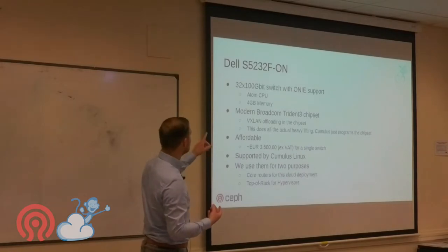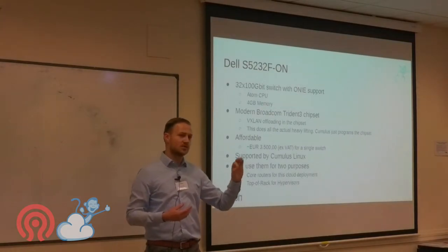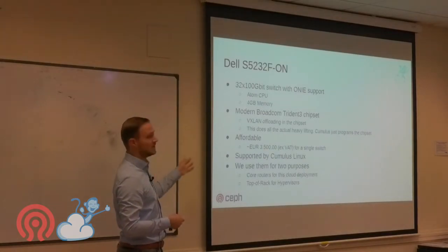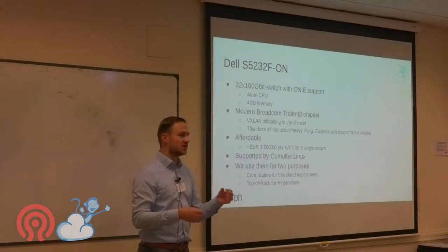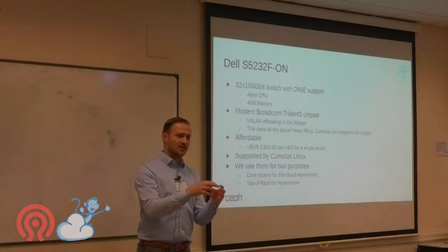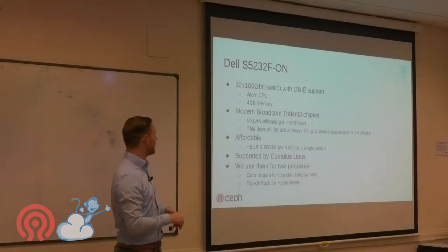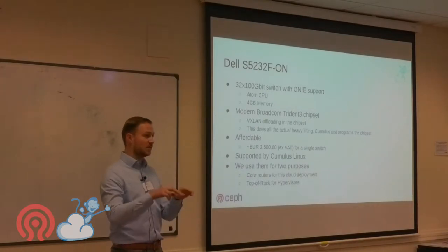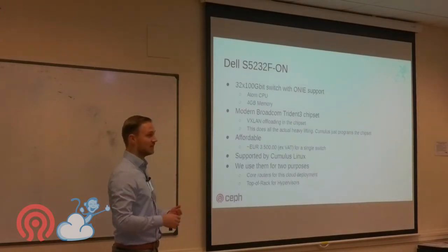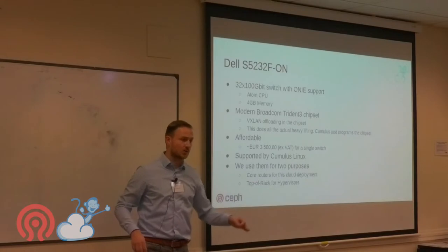When looking at ONI switches, check the chipset. We use the Broadcom Trident 3, which is faster and better at routing VXLAN than the Trident 2, with VXLAN offloading in the chipset. Cumulus simply programs the chipset. There's an Atom CPU with 4 GB of memory for management only — it's not in the data plane. The switch has microsecond switching times.